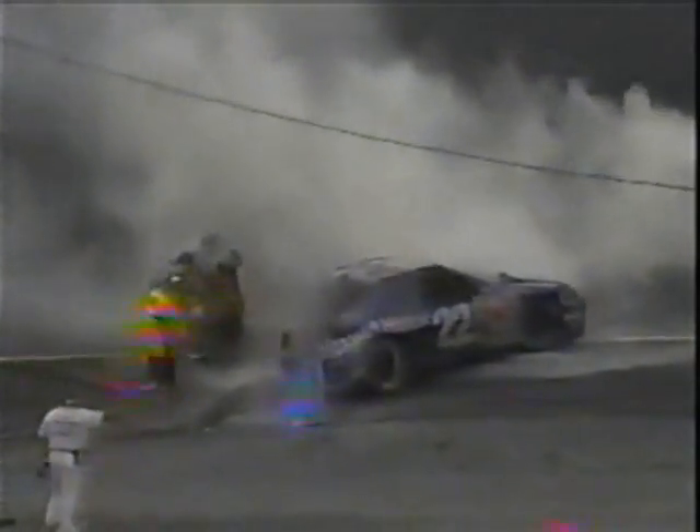Thank God for rubber gas tanks and the foam that's inside them that doesn't allow all that fuel to come out, because that could have been a major, major deal.